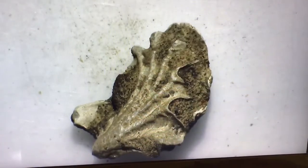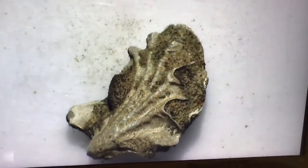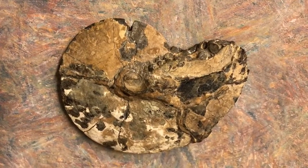Here's a very recognizable invertebrate. This is the remains of an ancient oyster. Our local Northern California formations, including the Chico Formation, are well known for ammonites.